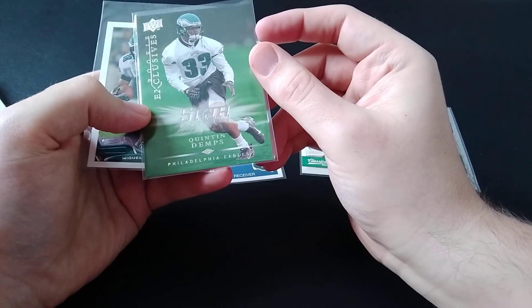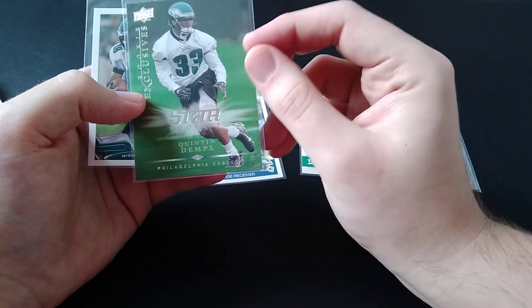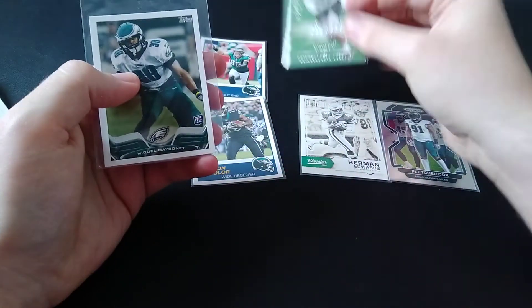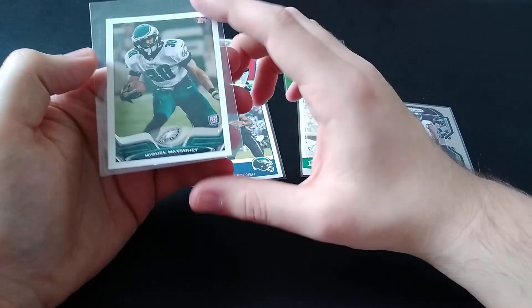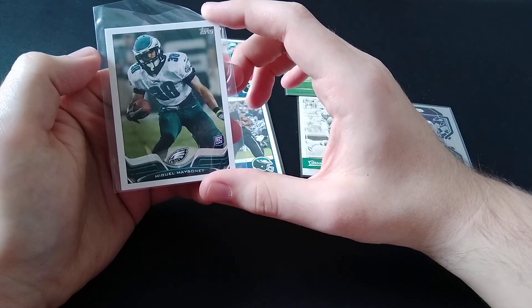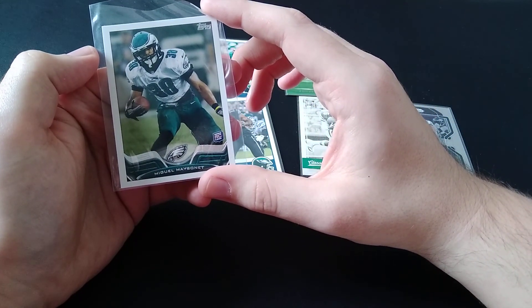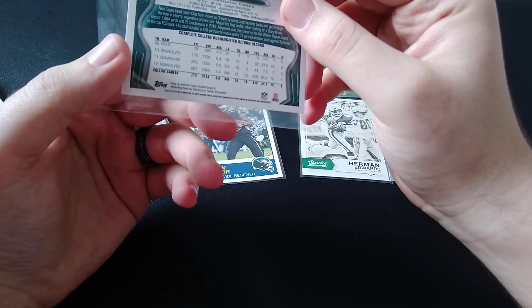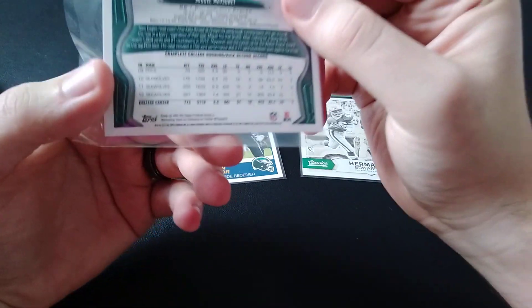Rookie exclusive, Star Rookies — Quinton Demps, Upper Deck 2008. And then this is a mini — McGill Massonet rookie card from Topps 2013.